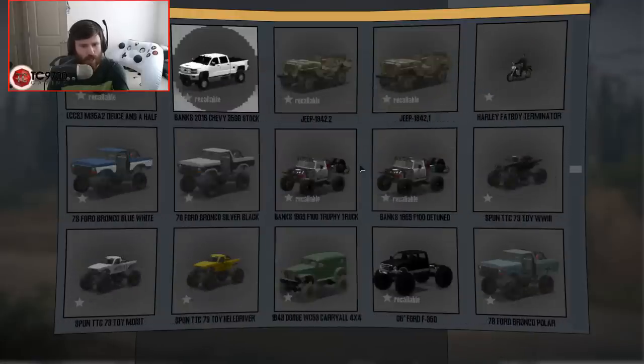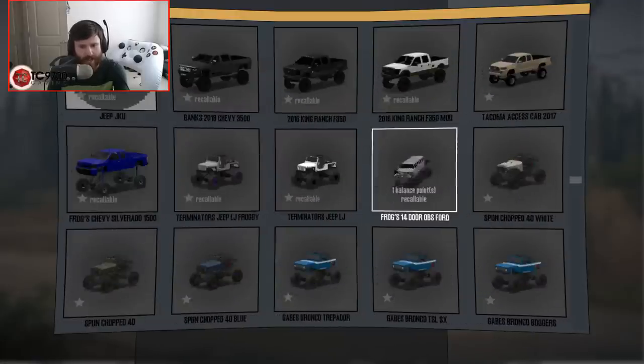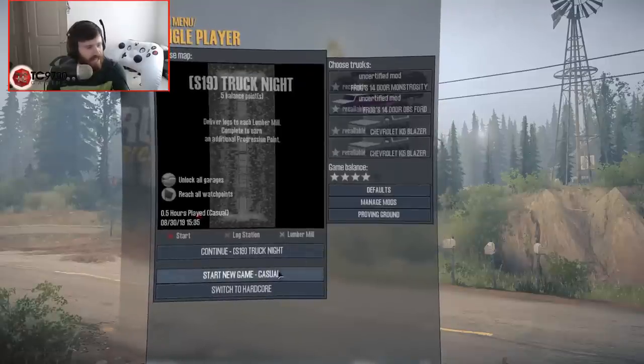We'll see how they run side-by-side, and it'll be interesting. Oh boy. Yeah, I've never driven this before, so you guys are getting my literal very first impressions ever.